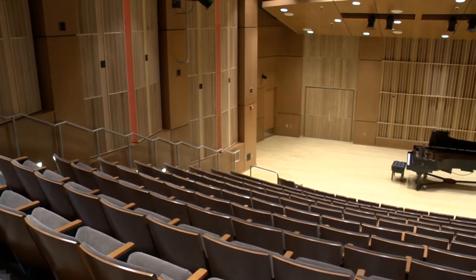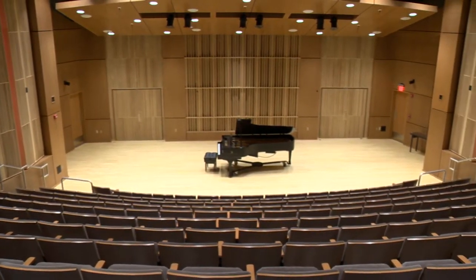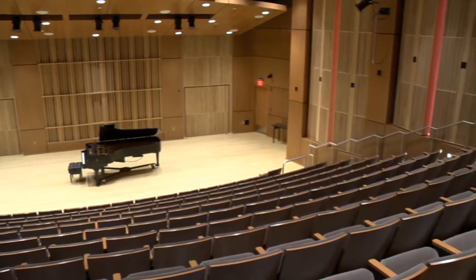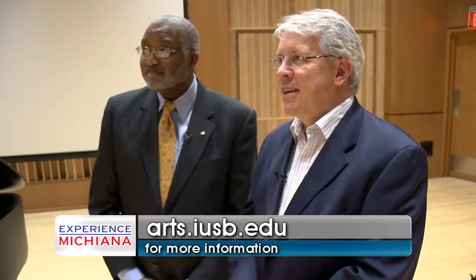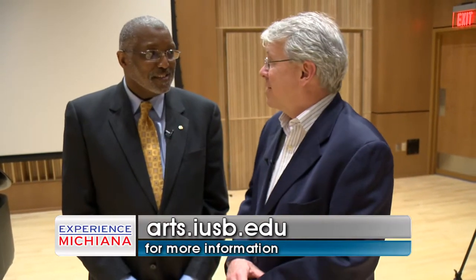Really what you have here — this performance space — is going to be used in multiple different ways. You can use it for just about anything, but it is a performance space. It's not the convention hall type of thing. With the gift that we've gotten, this is a $1.8 million renovation total. It will be used for performance space, and we are going to be great stewards of this gift and enable our students to have a world-class place to perform for the first time. It's a beautiful space. Dean Curtis, thank you for showing it to us and giving us a preview. Can't wait to come here and watch a concert or performance.